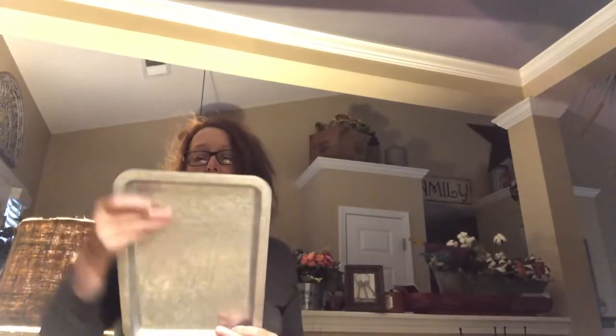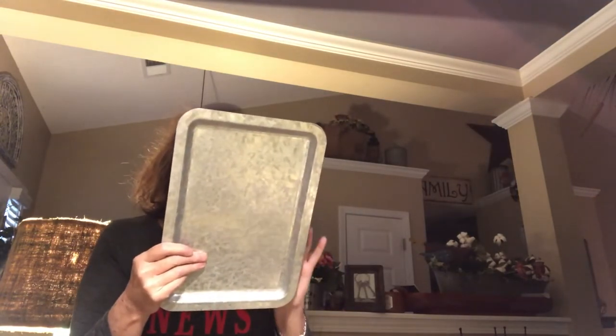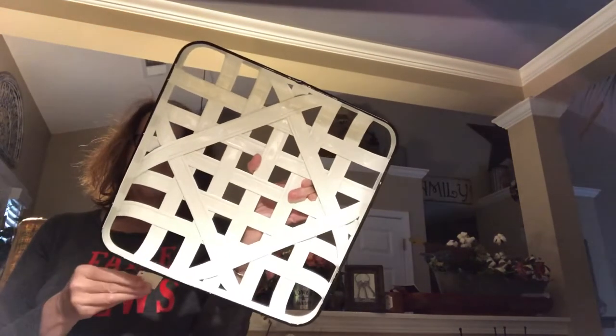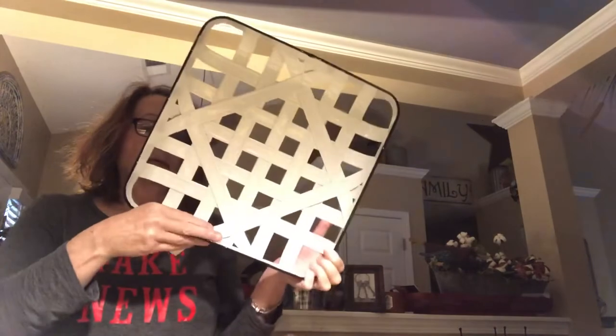At Hobby Lobby, this spring decor was $8 so I probably gave about $5 — it's the galvanized metal. You can use it in your kitchen, craft room, hang it on the wall, or so many different things with a little tray like this. Also at Hobby Lobby, this white metal piece had been $21.99 — anything hanging on the wall home decor is 50% off, so I got this for about $11. It's a metal basket you can hang on the wall, put fruits or vegetables in it in the summer, or use on your patio — so many different uses and it goes with about everything.